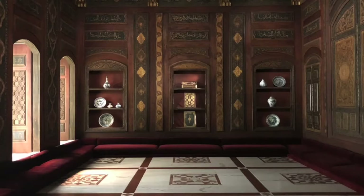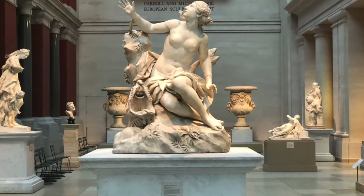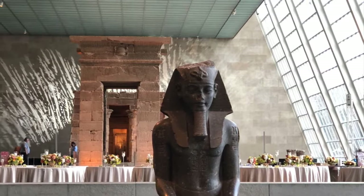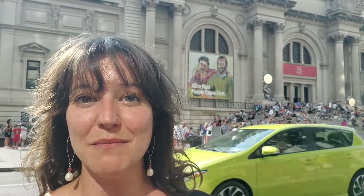This museum was founded in 1870 and it houses over two million works of art in its permanent collection, curated among 17 different departments. So if you are an art lover, this museum is probably top of your list as a place that you have to see on your trip to New York City with good reason. It is an absolutely fantastic museum. Visiting here and really maximizing the experience does take a little bit of planning, so that's what I'm here to help you with today.